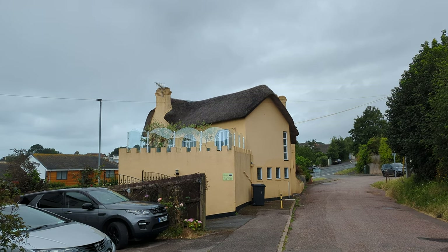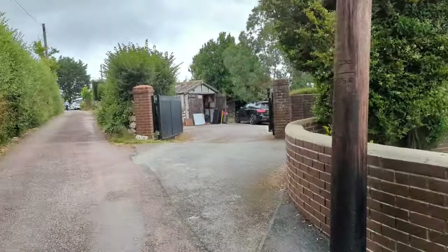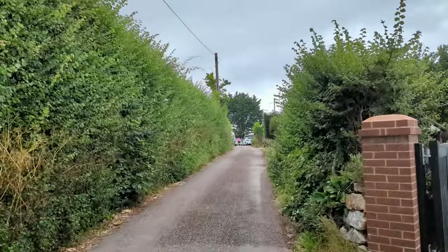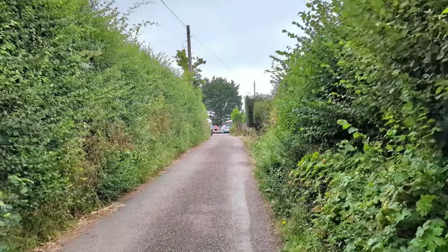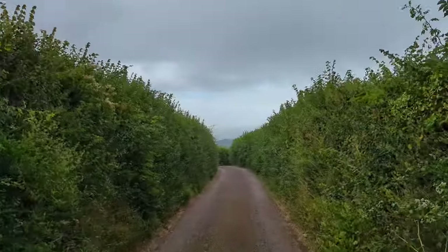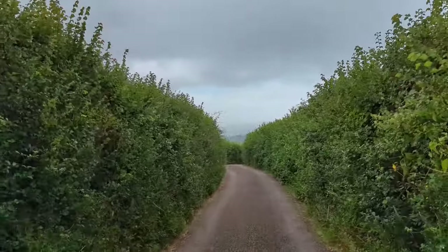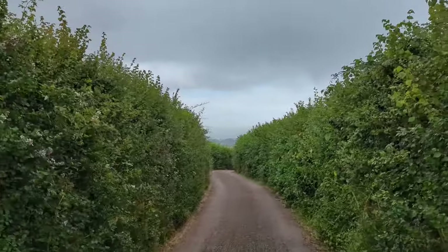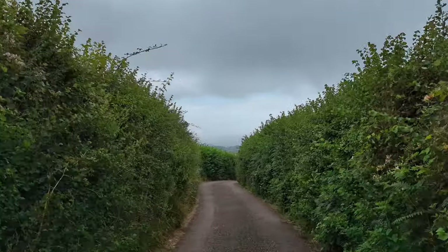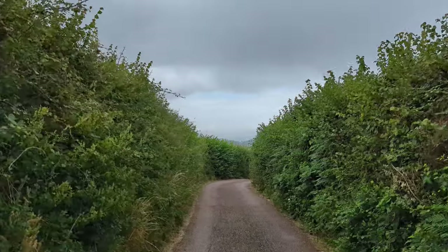Nearly immediately we begin heading away from the hustle and bustle of main buildings and out into some quieter lanes. Got quite a long walk down a road like this now, which isn't the most photogenic for you lot watching. So what I'm going to do is take the chance to flash up a few bits of information about Holcombe on the screen while I walk.